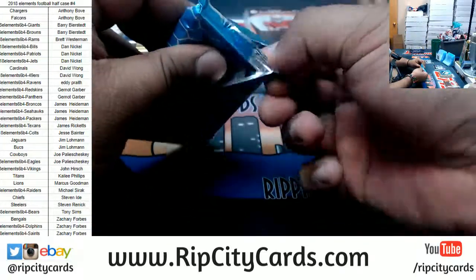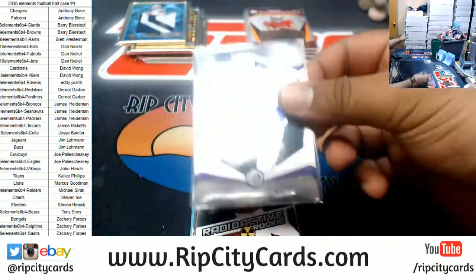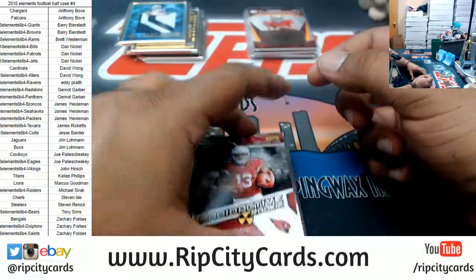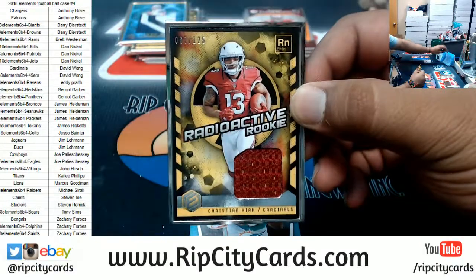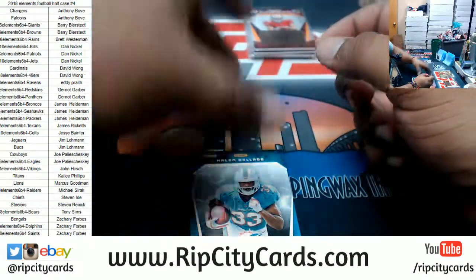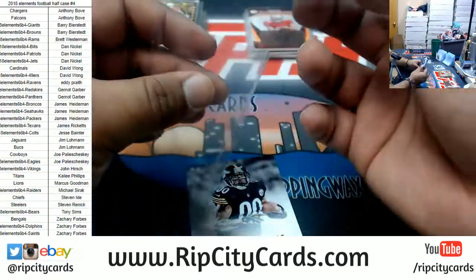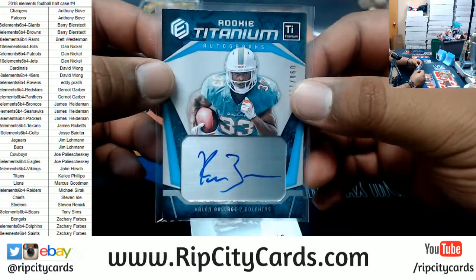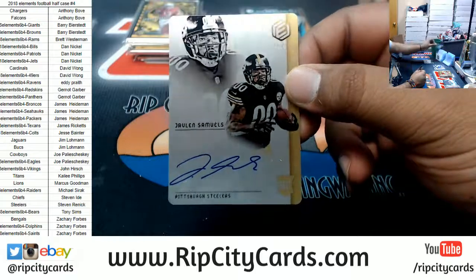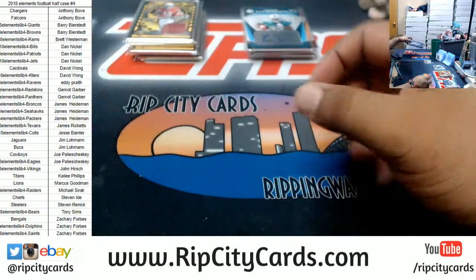All right, second-to-last box — what can we do here? We got Adam Thielen of the Vikings to 75. Christian Kirk, Cardinals patch to 125. For the Dolphins, Kalen Balage autographs to 125 — he had a good game yesterday. Jalen Samuels to 189, Steelers rookie autograph. And that brings us to our last box — mojo!